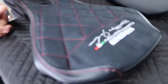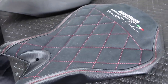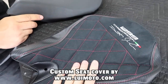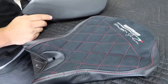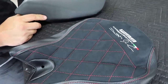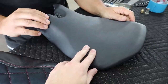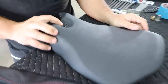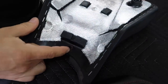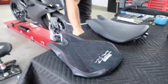First thing we're going to do is get this beautiful custom Louis Moto seat cover installed. If you ever want to get anything from them, I'll put a link in the description below. We're going to take off the stock seat cover, remove the little retaining snap ring, remove all the staples on the back, and we'll be good to go.